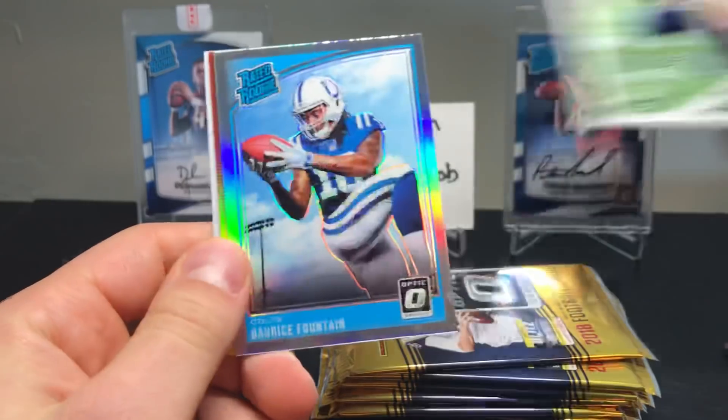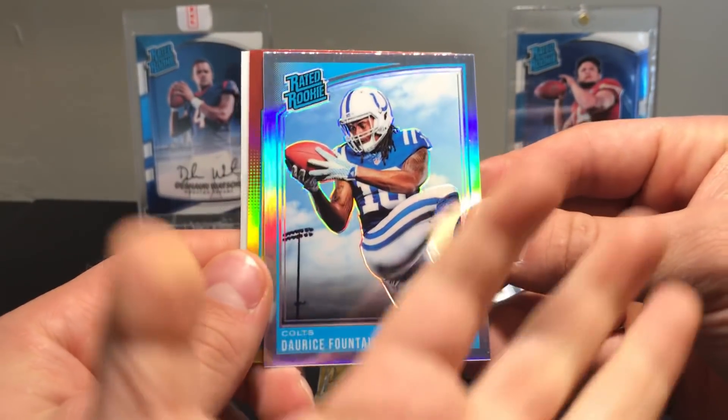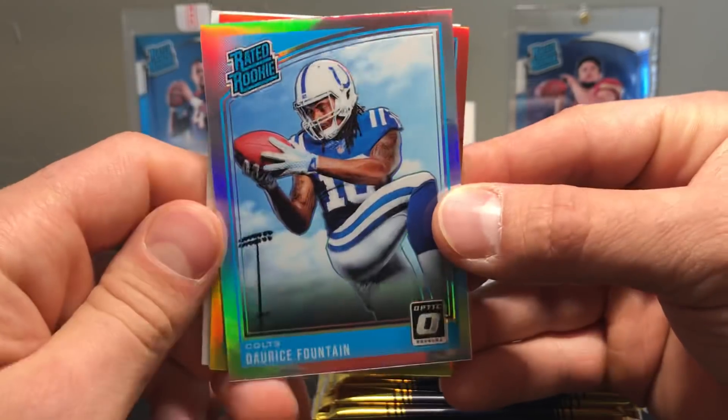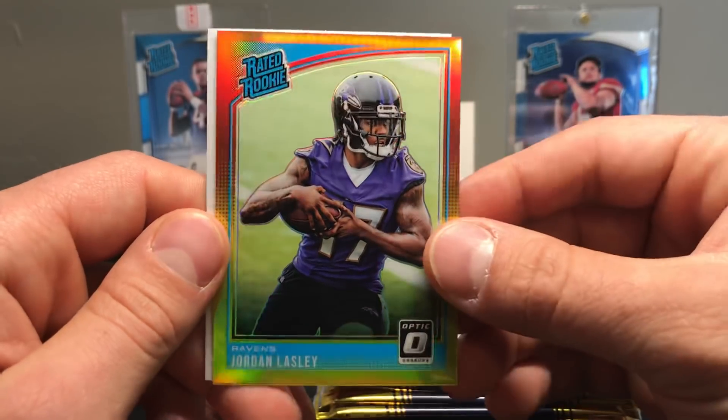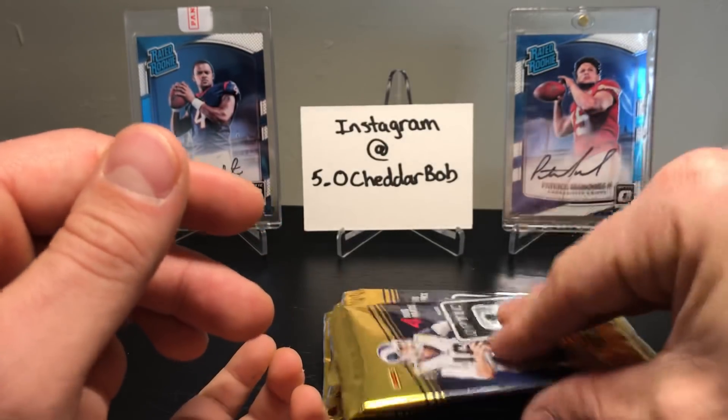Pack four: Russell Wilson. There's our holo rated rookie — Doris Fountain. Not the best one, but we got one. Jordan... and lastly a red and yellow and Kaelin Blige rookie card.